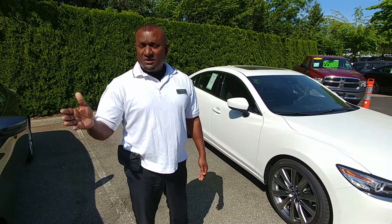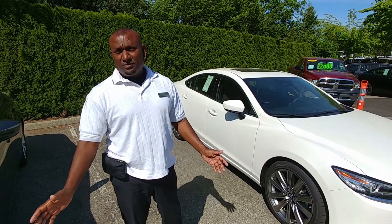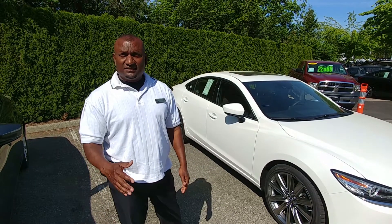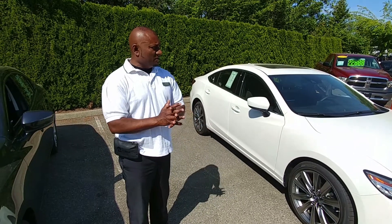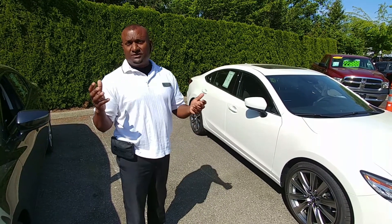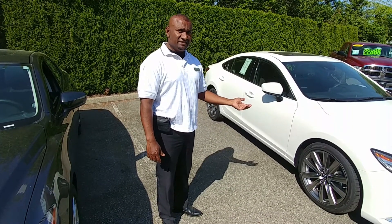My name is Chris. I'm here at VIP Mazda at the Fraser Valley Auto Mall in British Columbia. I am one of the sales and lease representatives here. Today I'm going to give you a small segment on the comparison of a 2017 Mazda 6 to a 2018 Mazda 6.